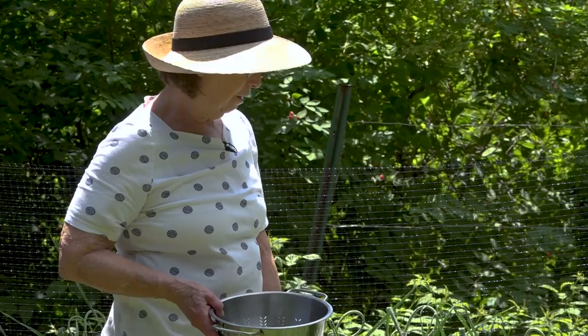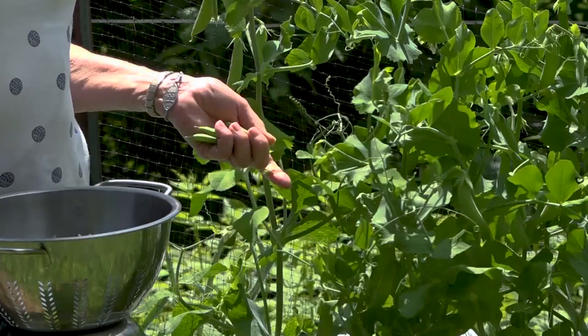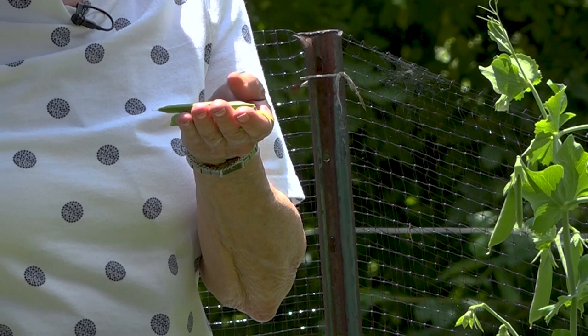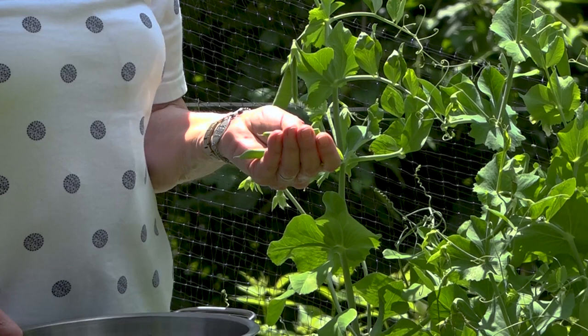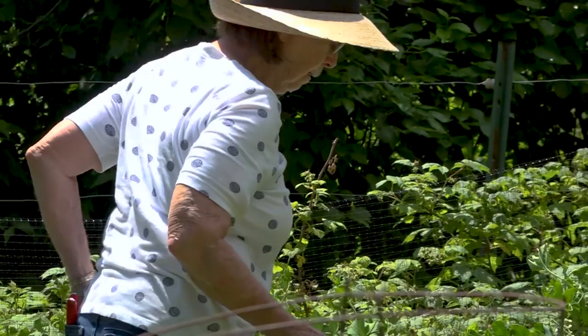The next ones I have are called snap peas. The snap peas — you consume pod and all. They have very tiny peas inside. You pick them when they're not real mature; if you wait until they're really mature, then you can shell them out. But they're best when they're just partially filled out. And the lesson here is don't get too close to the strawberries in the future when you plant.